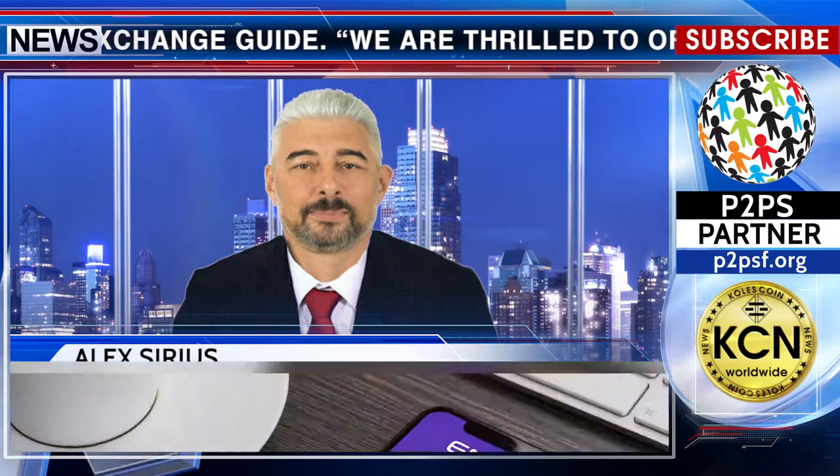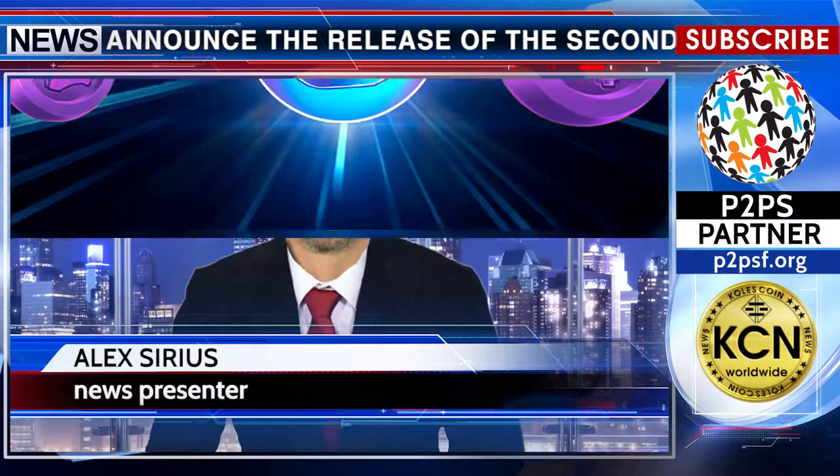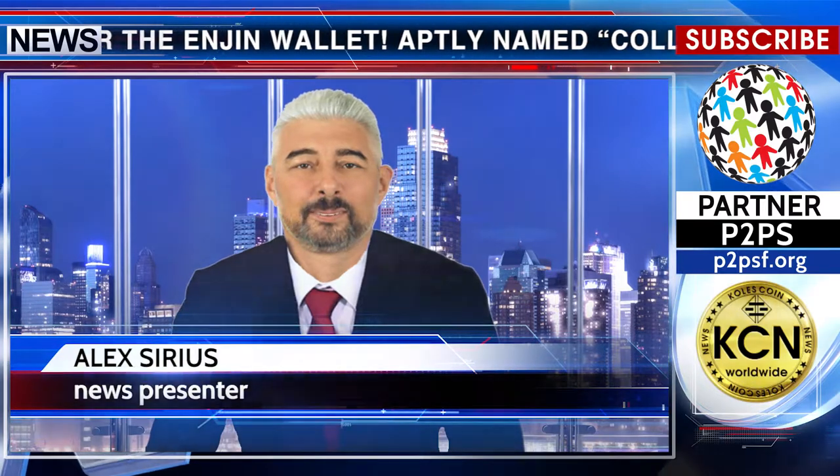Aptly named 'Collectible,' the update brings ERC-721 and ERC-1155 support to the world's most secure game collectible and cryptocurrency wallet. This was reported on the official Engine Twitter account.